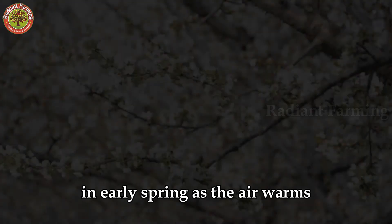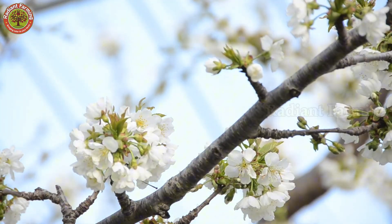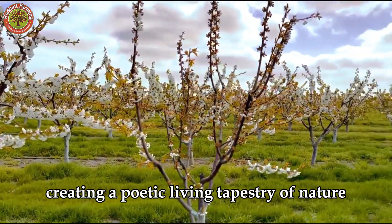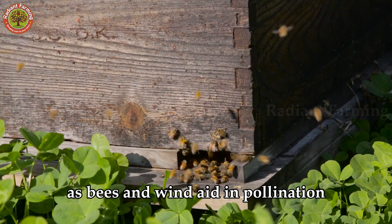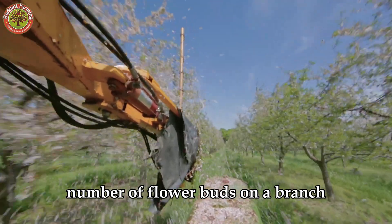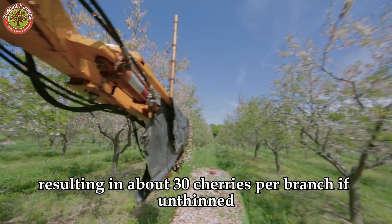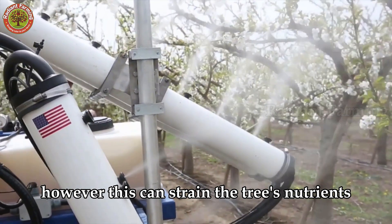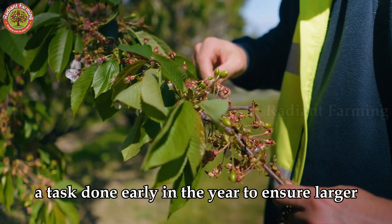In early spring, as the air warms, cherry branches shed their barren winter look and burst into clusters of delicate white or pale pink blossoms. From March to April, cherry trees bloom vibrantly, creating a poetic, living tapestry of nature. These flowers are not only beautiful but also carry the promise of a bountiful harvest, as bees and wind aid in pollination. Bud thinning adjusts the number of flower buds on a branch — each branch typically has 5 to 6 buds, each producing 5 flowers, resulting in about 30 cherries if unthinned. To prevent nutrient strain, buds are thinned to 2 or 3 per branch early in the year, ensuring larger, tastier cherries.